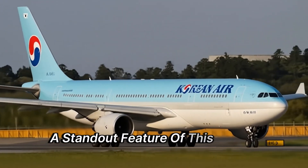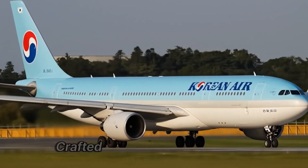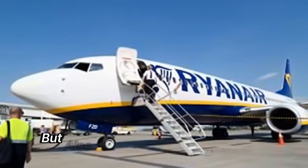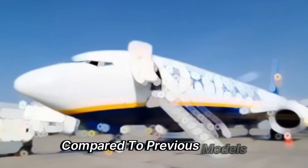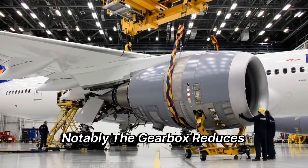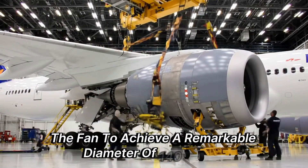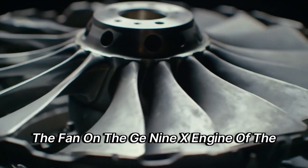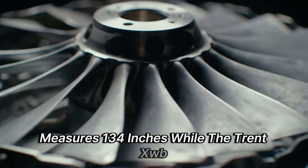A standout feature of this future engine is its fan, representing a significant departure from traditional metal designs. Crafted from carbon composite with titanium leading edges, the Ultrafan's fan is not only visually stunning but also lighter by up to 340 kilograms per engine compared to previous models. The gearbox reduces rotational speed and load, enabling the fan to achieve a remarkable diameter of 140 inches. In comparison, the fan on the GE9X engine of the Boeing 777X measures 134 inches, while the Trent XWB appears modest at just 118 inches.